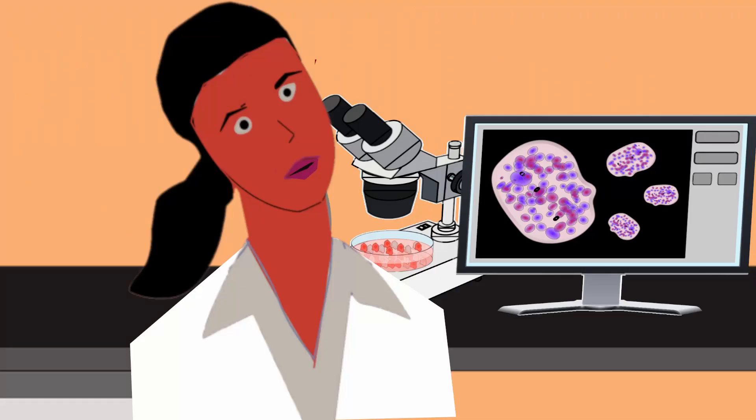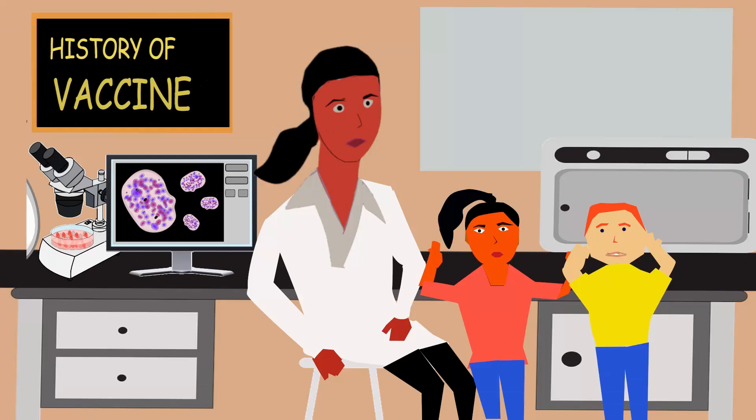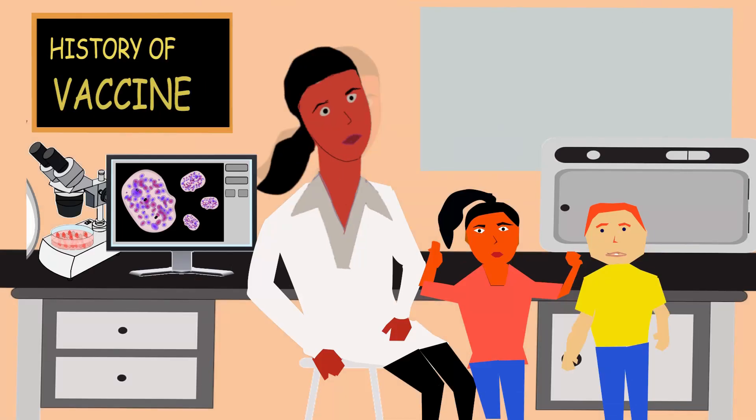Just knowing a few things about the fundamentals of your immunity can help you understand a whole lot of things — like, how do vaccines work, and what do they do? Because it's all your immunity.